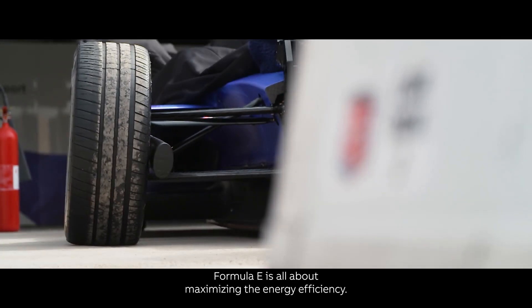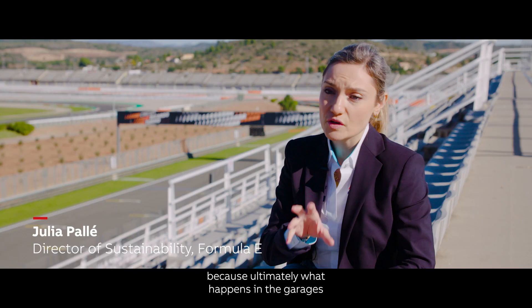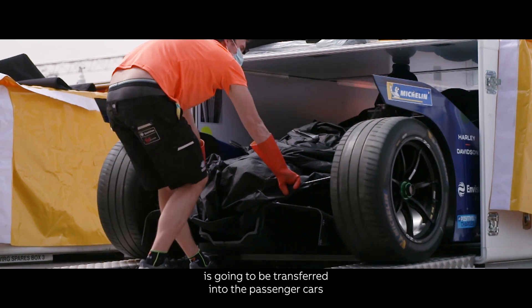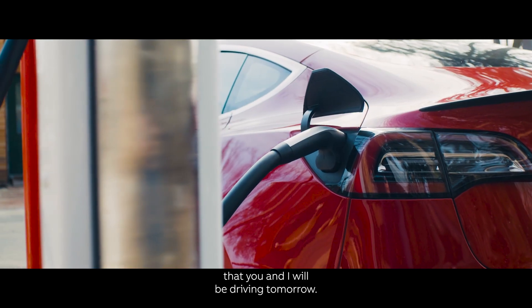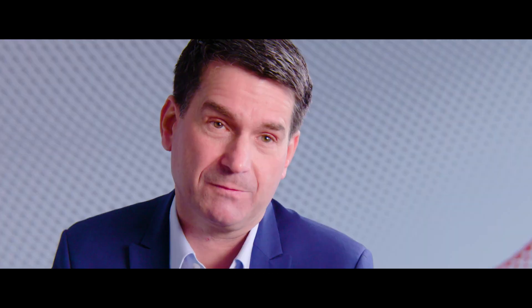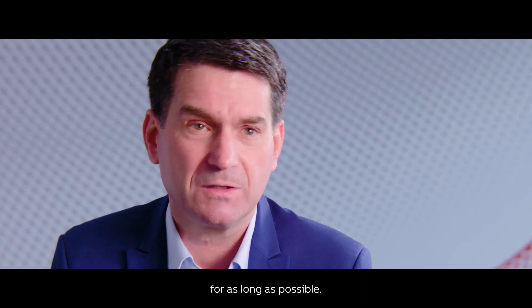Formula E is all about maximizing energy efficiency, and that's very important for our cars — because ultimately what happens in the garages is going to be transferred into the passenger cars that you and I will be driving tomorrow. We need to move towards a circular economic model where the value of products and materials is maintained for as long as possible.